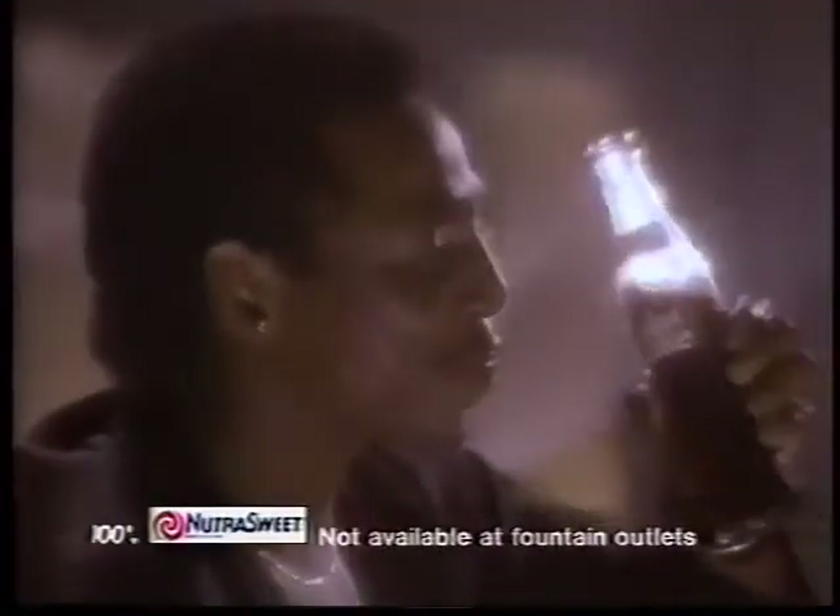Diet Coke — just for the satisfaction, just for the awe, the look and the style of it. Diet Coke — for the smile of it. One calorie, just for the taste of it. Diet Coke.